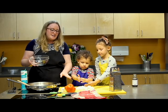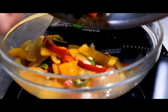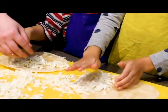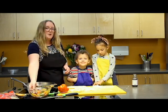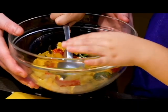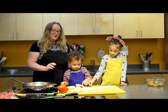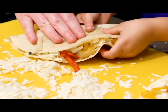Once the shredded cheese is all ready, we're going to remove the peppers from the pan and put them into a little bowl. Then we're going to take one tortilla and put a little bit of cheese on one side. Once you have your cheese on your tortilla, we're just going to put some of these sautéed peppers on the cheese. Then we're going to fold the tortilla in half over the cheese and peppers.